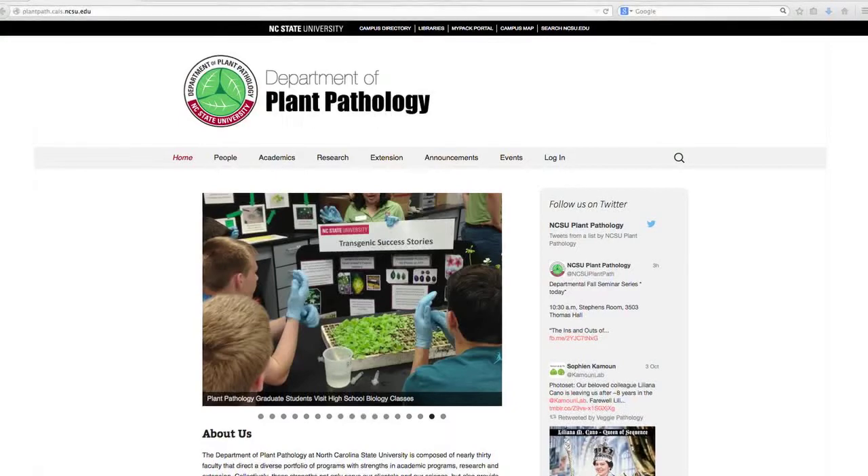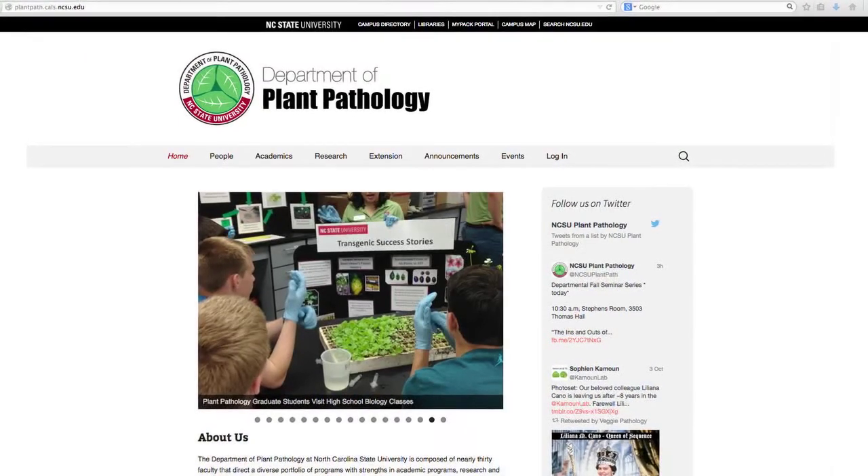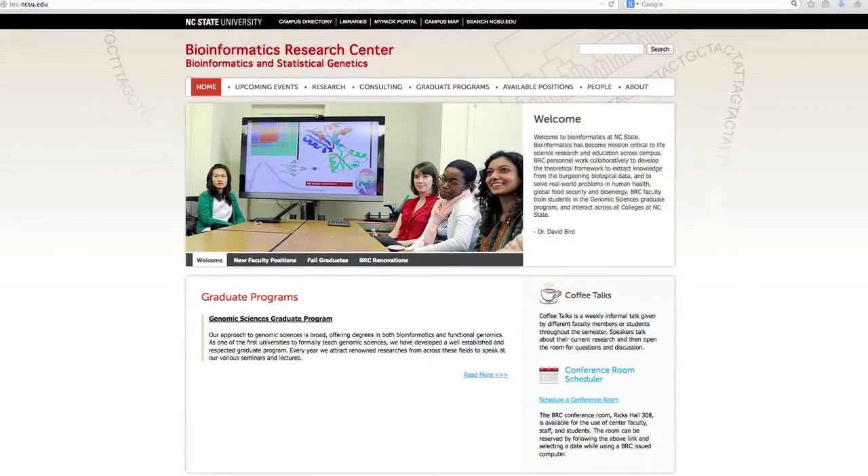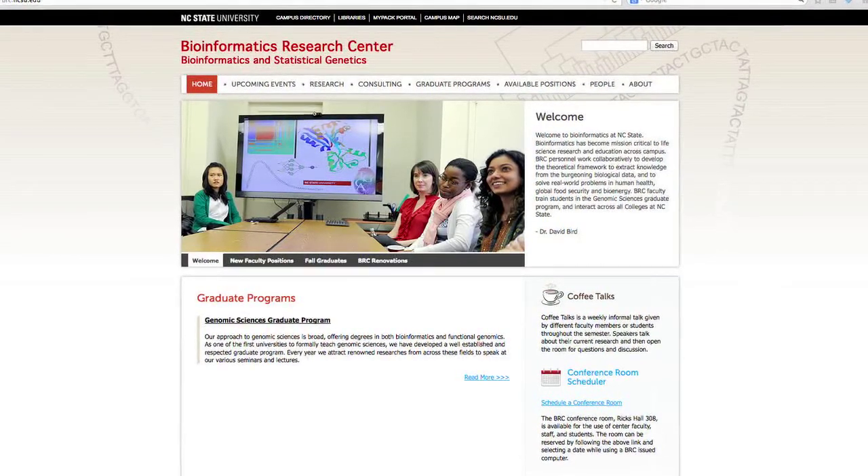We've assembled a really stellar team of scientists here at NC State. We have at least four other scientists in addition to myself — one in plant pathology and three scientists in the Bioinformatics Research Center between CALS and the College of Science — bringing a really great, smart group of people together here at NC State to tackle these problems.